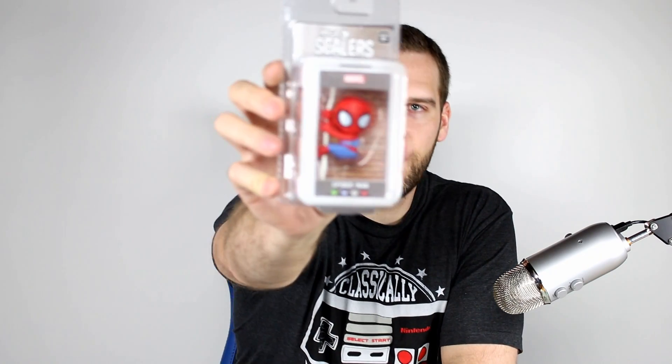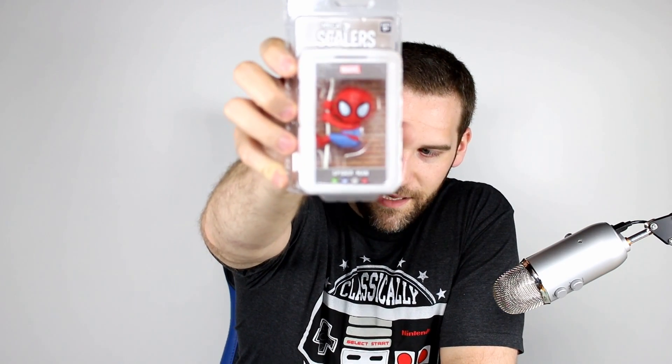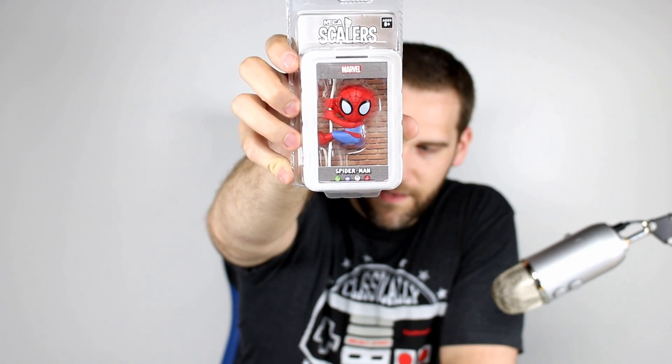Next thing we have is kind of cool — it's a licensed thing, and it's from NECA. This is one of their scalers. We have Spider-Man, which is probably the most appropriate scaler of them all. I've never actually had one of these. You guys know I'm a big fan of NECA — most of what they do is really awesome. And the other stuff I'm just not familiar with, so I can't speak to it. And this is one of those other stuffs.